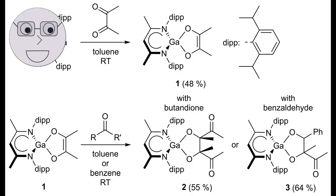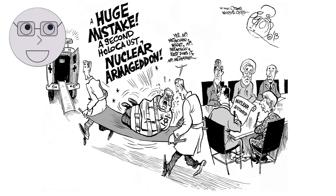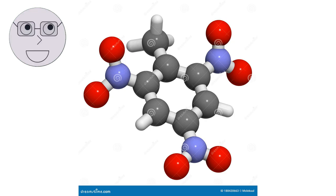Understanding the types of explosives is important for understanding how they work and how they can be used safely. Explosives work by undergoing a rapid chemical reaction that releases a large amount of energy in a short amount of time. The molecules in an explosive contain a lot of potential energy in the form of chemical bonds. When a spark or heat is applied to the explosive, it triggers the chemical reaction. The bonds between the atoms in the molecules break apart, releasing energy in the form of heat and gas.